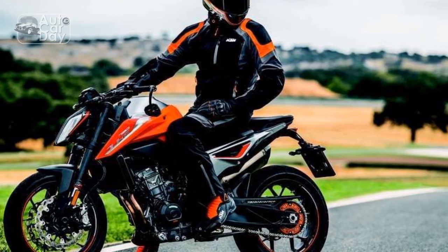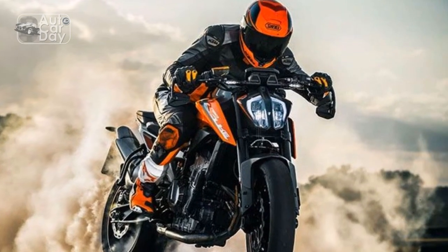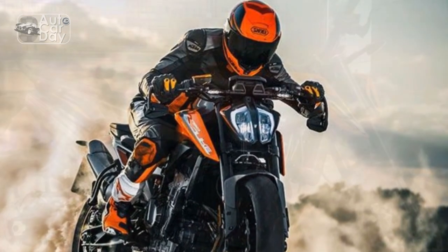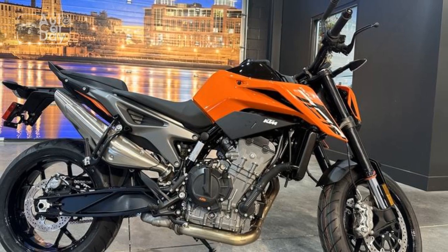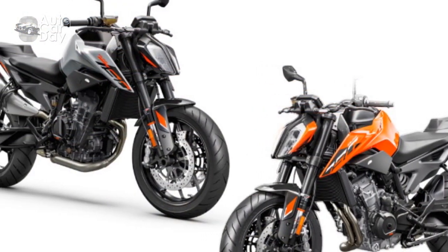5. Advanced technology — The bike features a full-color TFT display, multiple riding modes, and a quickshifter for a modern and user-friendly riding experience. 6. Distinctive design — The KTM 790 Duke's sharp, edgy design with exposed trellis frame and signature orange color scheme makes it stand out in the naked bike category.